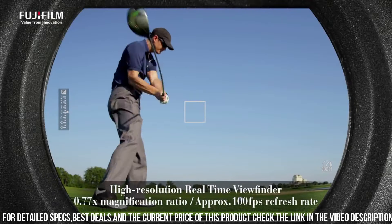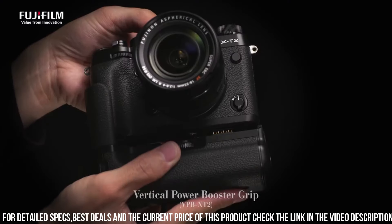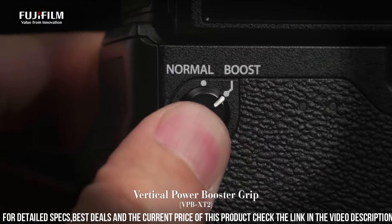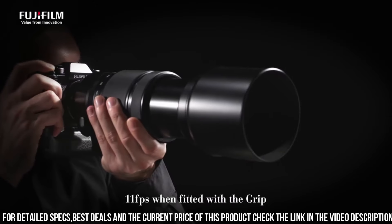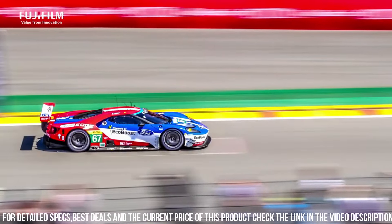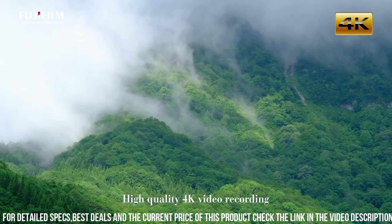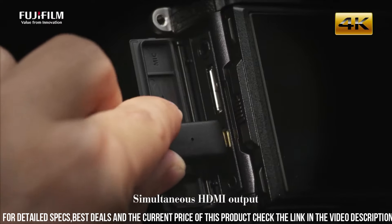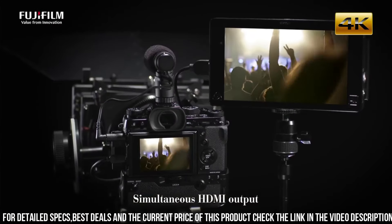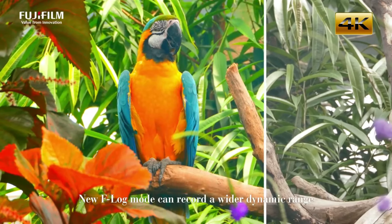Additionally, the camera has a microphone input and headphone output, allowing you to capture high-quality audio to accompany your video footage. Another great feature of the X-T2 is its retro design, which evokes the look and feel of classic film cameras. The camera has a comfortable grip and intuitive controls, making it easy to use and customize settings. It also has a large, high-resolution electronic viewfinder and a tilting LCD screen, which makes it easy to compose shots from different angles.